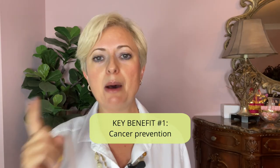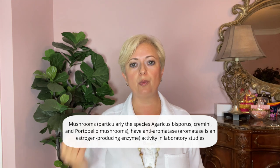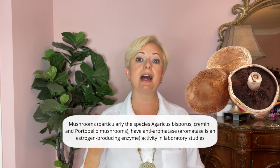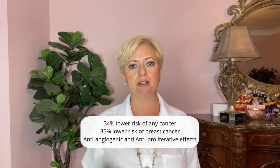Key benefit number one: cancer prevention. Mushrooms — particularly species that include white button, cremini, and portobello — have anti-aromatase (estrogen-producing enzyme) activity in lab studies, which is thought to underlie the association between higher mushroom intake and lower breast cancer risk. A 2021 analysis of 17 observational studies found that higher mushroom intake was associated with a 34% lower risk of any cancer and a 35% lower risk of breast cancer compared to low mushroom intake.